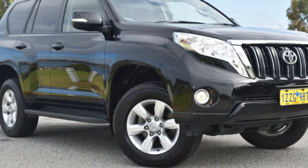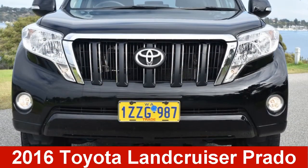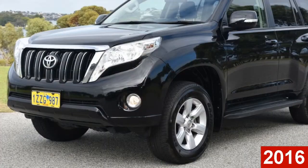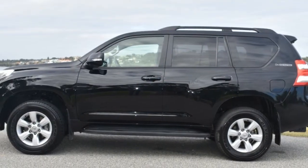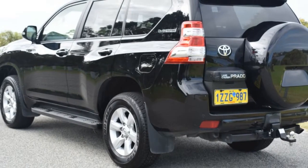Imagine yourself in this 2016 Toyota Land Cruiser Prado. This Land Cruiser Prado has a reliable 2.8-litre engine and a smooth shifting automatic transmission.